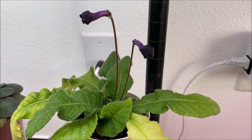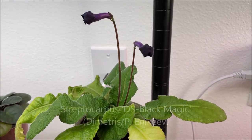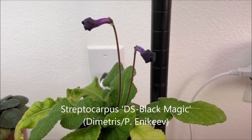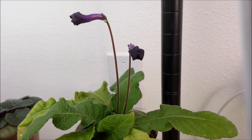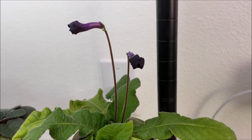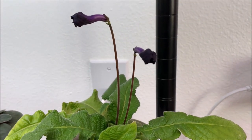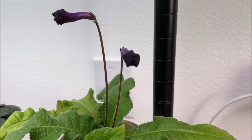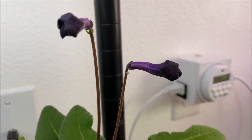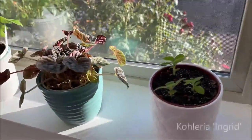Here on the bottom shelf we have a standard Streptocarpus variety — a Ukrainian hybrid by Pavel Yenikeev from Dnepropetrovsk, Ukraine called DS Black Magic. It's just beginning to bloom so the blooms are still unopened. The blooms on this variety are so dark purple they are almost black, as you can see by comparison. Also in this room is Choleria Ingrid.